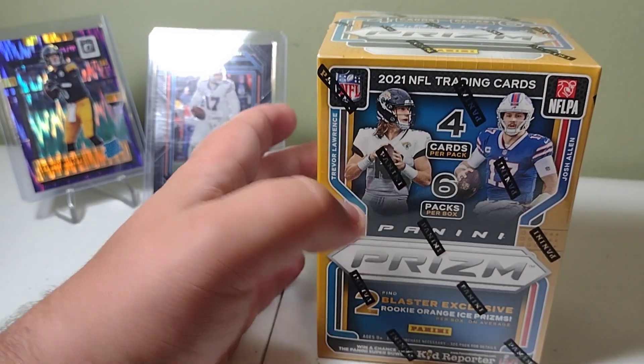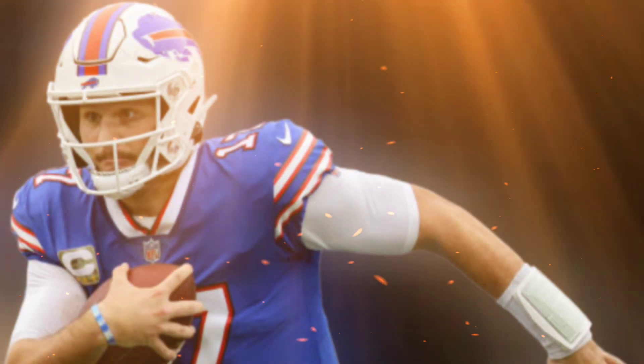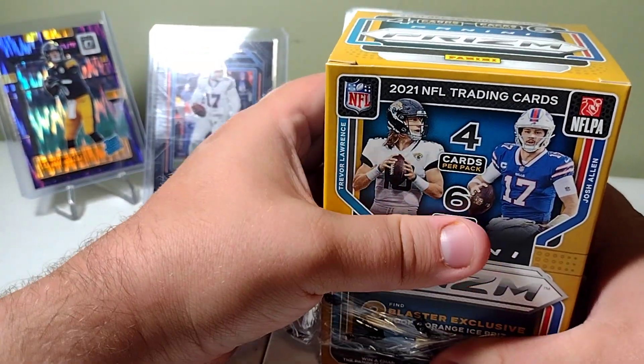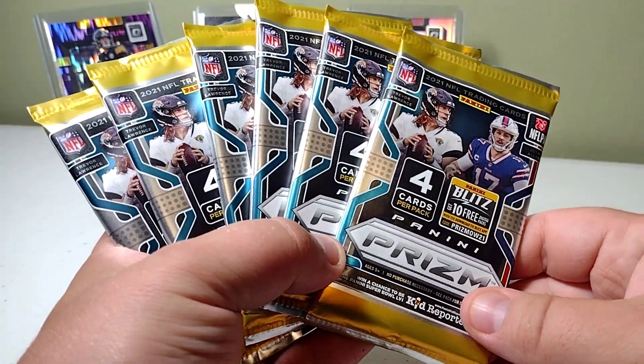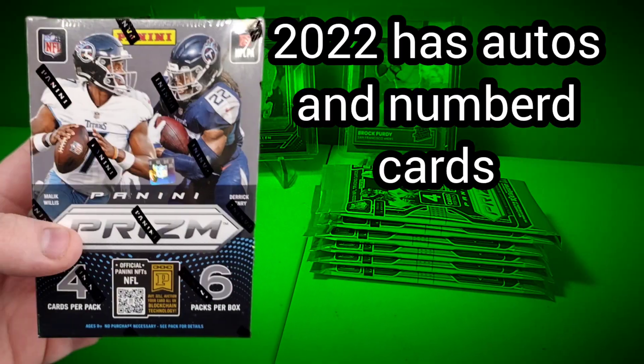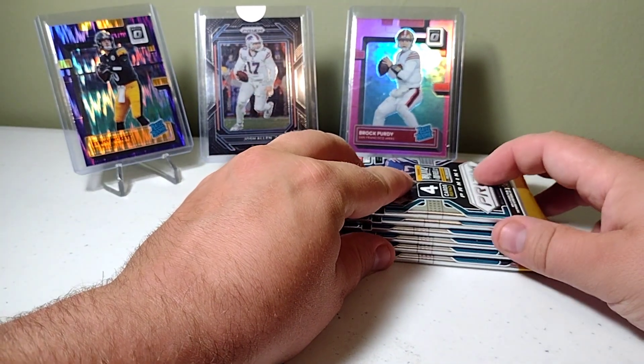I'm just looking for the orange ice. Got Tua Tagovailoa on the front with Josh Allen — he's gonna be the one to win a Super Bowl with the Bills. Here's the packs — they're a lot nicer than the 2022 packs. Boxes aren't nearly as loaded, nothing numbered or anything, no autos. So I'm just hoping to hit a really nice parallel, we'll see.